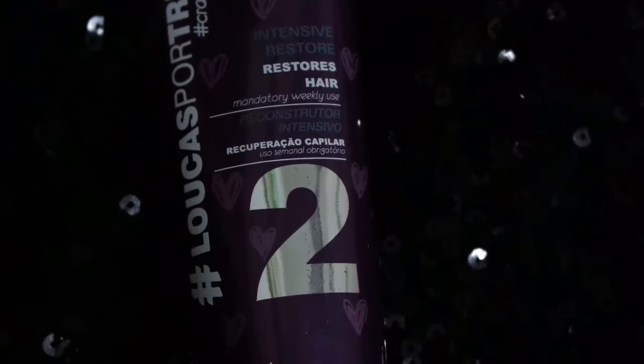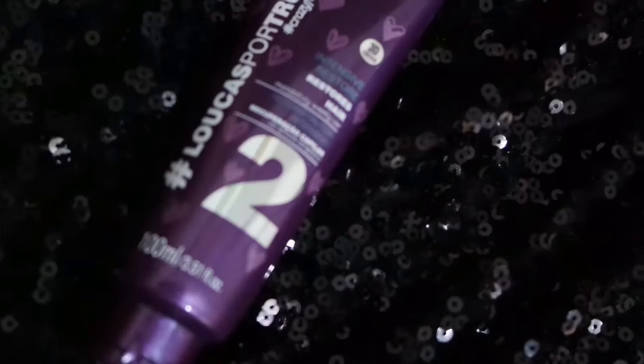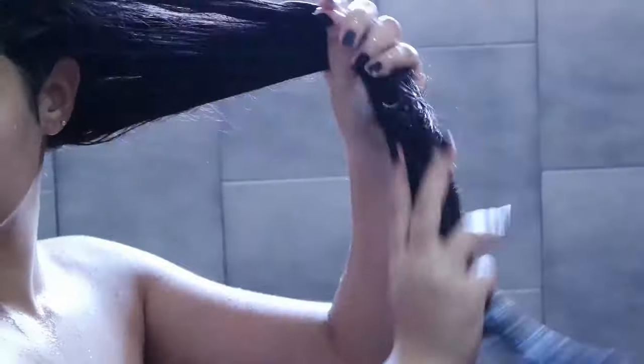The number two is the RECONSTRUTOR INTENSIVO. Ele contém queratina, colágeno, nano-repair, creatina, panthenol, fosfolipidios, blend de 7 óleos milagrosos e glow system. Reconstrói o NUTRUS FIOS, devolvendo a vitalidade perdida durante os processos químicos.